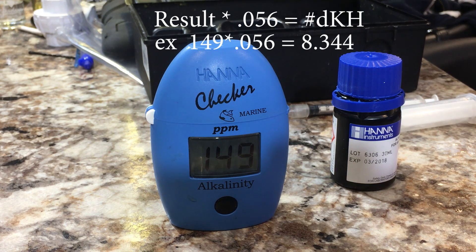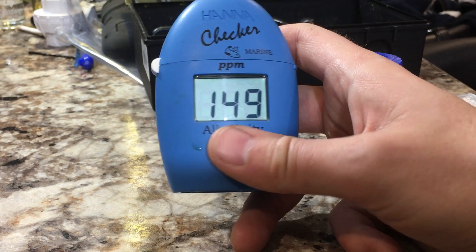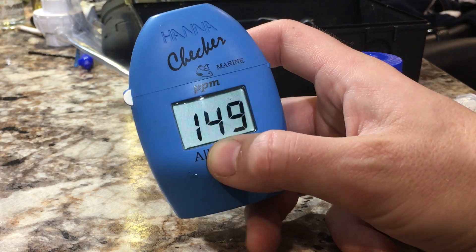That gives us a reading of 8.344. So there you go — we know our alkalinity level, and that took us probably about a minute, a minute and a half max. Rich, all in, that was about a minute and a half — two minutes max, considering rinsing the cuvette out and putting everything away. So two minutes once a week — that's about the quickest you're going to get away with testing.